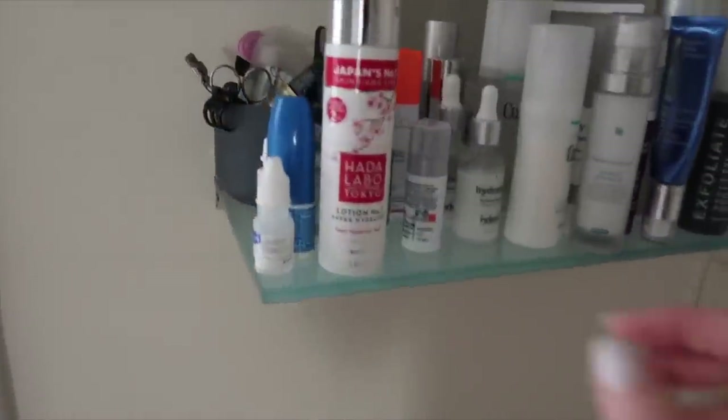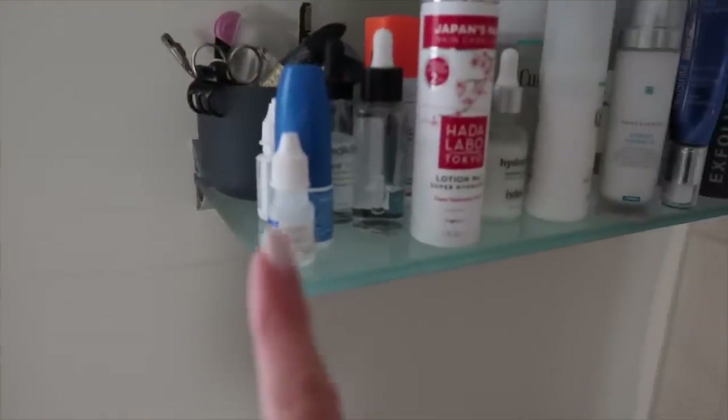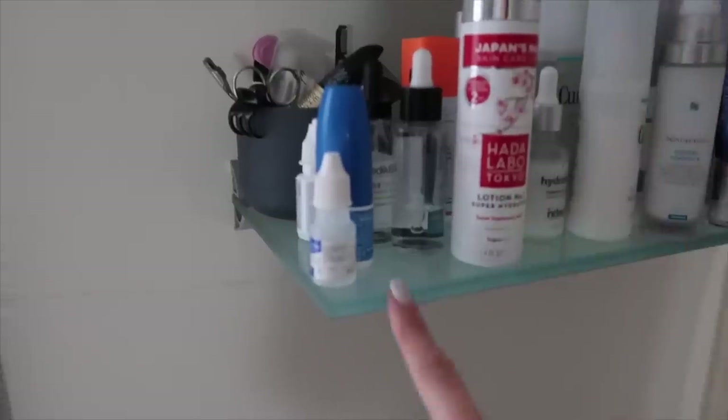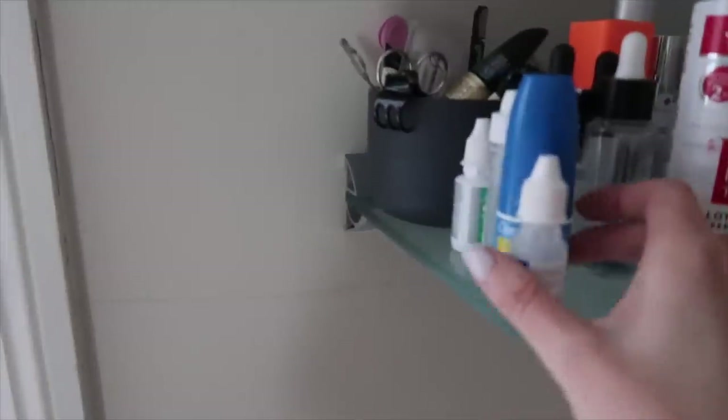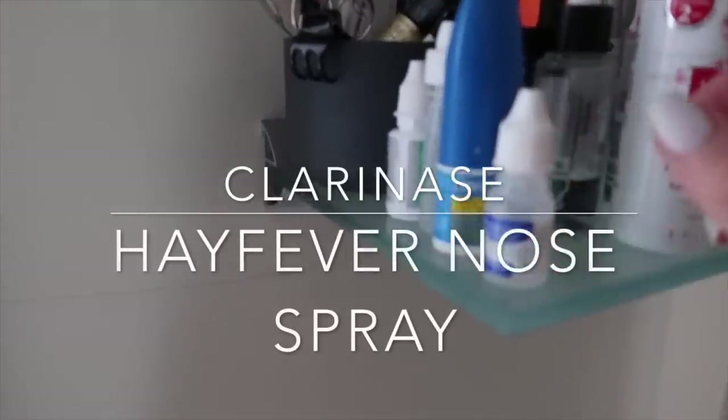Literally in the last month I've just started getting hay fever — I get it super early, I'm allergic to tree pollen. So at the moment, at the very end here I've got Clarityn nose drops and two or three lots of eye drops — that's just what I have in here.